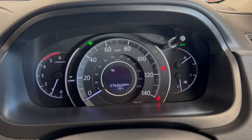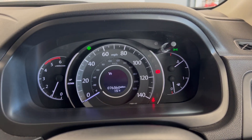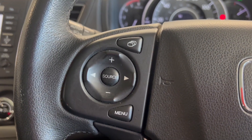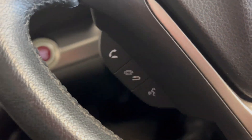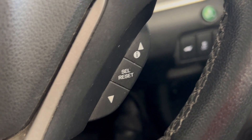Onto the dash, as you can see the car's done 76,360 miles — great mileage for a car of its age. You've got a leather wrapped multifunctional steering wheel with your source controls on the left and your adaptive cruise control on the right. You've got your call answering features as well and your trip computer control.